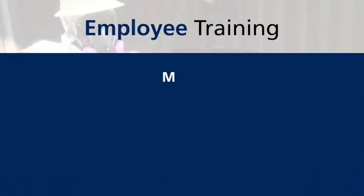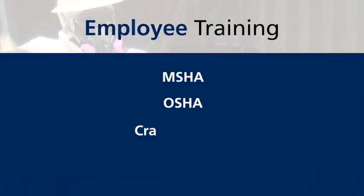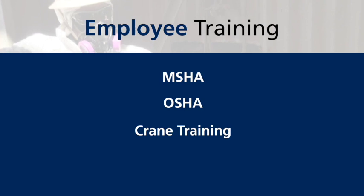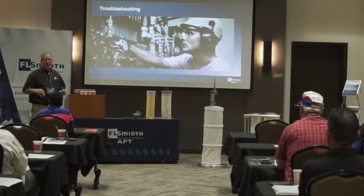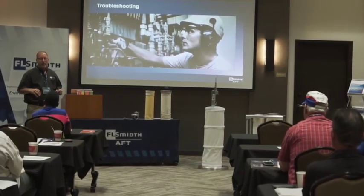Finally, all our employees go through extensive MSHA, OSHA, and crane operator training. So as you can see, at F.L. Smith, safety is our number one priority, and our safety record speaks for itself.